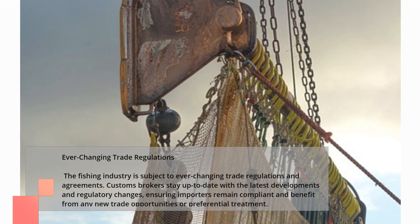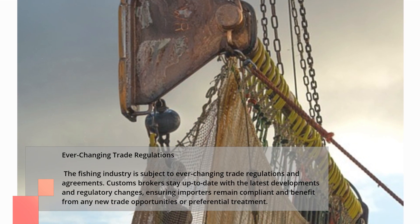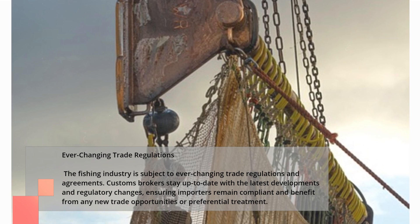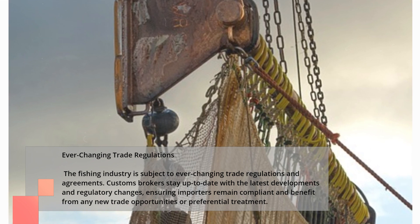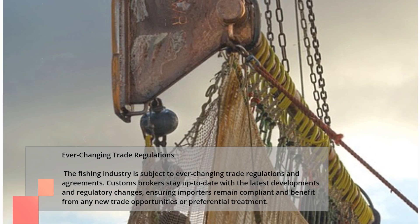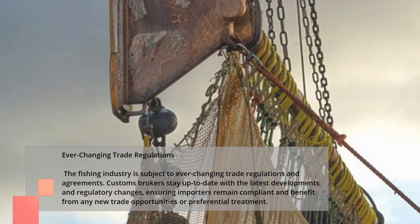The fishing industry is subject to ever-changing trade regulations and agreements. Customs brokers stay up to date with the latest developments and regulatory changes, ensuring importers remain compliant and benefit from any new trade opportunities or preferential treatment.